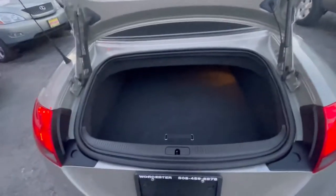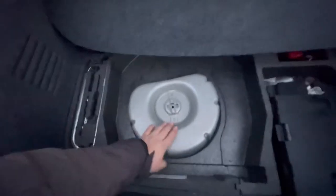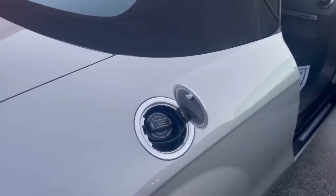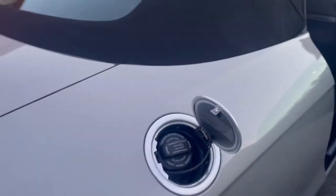Now let's look at the trunk. It's not a huge trunk but it's good for this kind of small car. We have storage, all the tools, and the battery is located in the trunk. Unfortunately this car doesn't have a spare tire because the car is very small and they keep it light. Over here is the gas cap — this car requires premium fuel because it's an Audi.